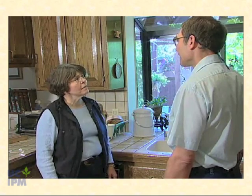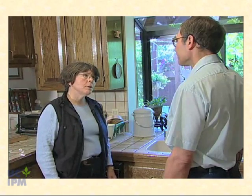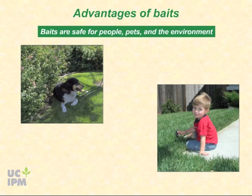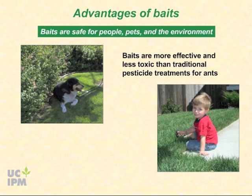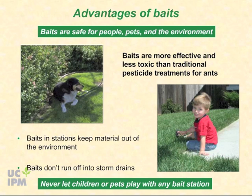Is this program safe? One of the advantages of IPM programs for ants that use baits is their safety for people, pets, and the environment. In addition to being more effective than homeowner treatments with traditional insecticide spray programs or perimeter treatments, they are also less toxic. Placing baits in secure bait stations prevents them from moving from the application site and into storm drains. However, never let children or pets play with any bait stations.